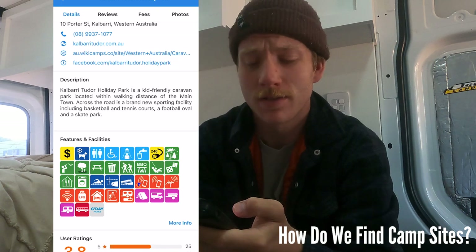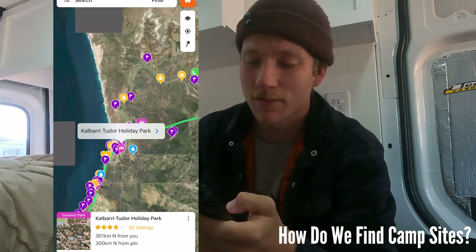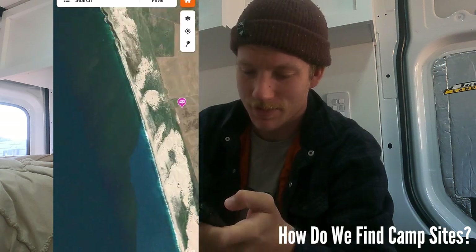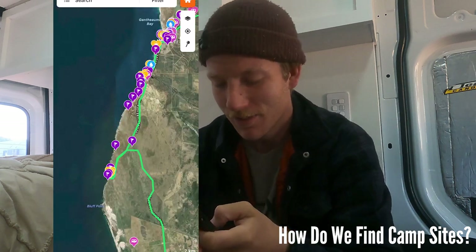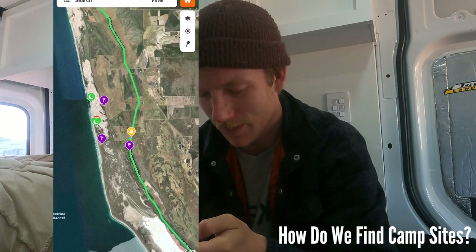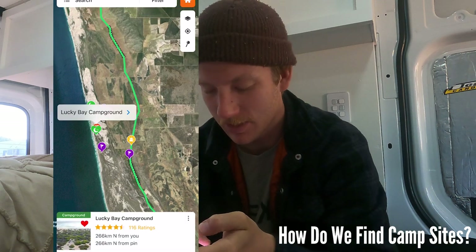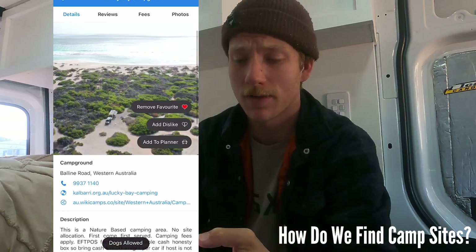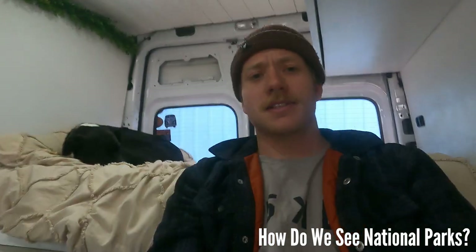If you scroll down, it will actually show you if dogs are allowed at the caravan park. 90% of the time we're not staying at a caravan park, so we'll generally look for a free camping site. We've got a trip to Kilbarry planned here, so I'll scroll through and find a free camp, and you can click on it and it will show you if dogs are allowed. That's how we find campsites.